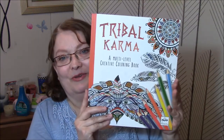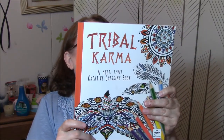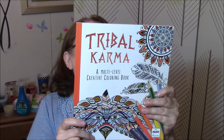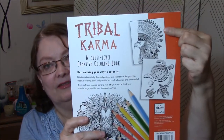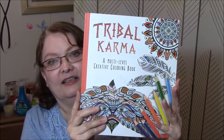And lastly, I got Tribal Karma, a multi-level creative coloring book. But look at that — isn't that awesome? Filled with beautifully detailed patterns and interactive designs, this creative coloring book will provide hours of relaxation and stress relief. I think we just read that on the other one. But look at the back — look at this eagle, isn't that cool? I will do a separate video showing you all the different pages and stuff.